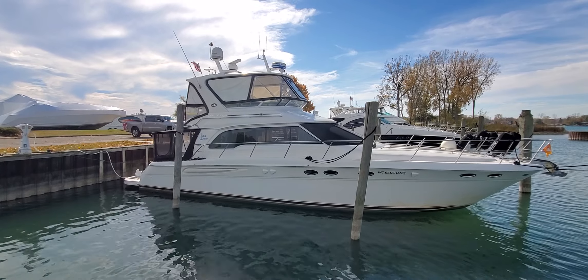Hey, Scott Gregory coming to you live from Algonac Harbor Club. We're looking at this 2002 480 C-Ray sedan bridge. This is coming on the market today. Just finished filming the boat. Wanted to give you a quick video.